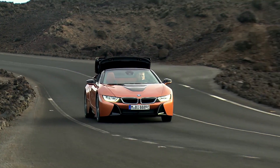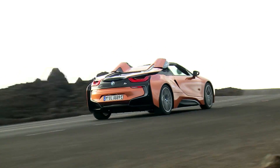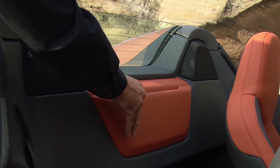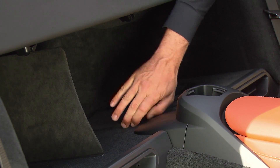It gains just 132 pounds over the coupe, weighing in at a relatively svelte 3,513 pounds. An additional storage area between the roof box and the seats now complements the small rear compartment, allowing for reasonable everyday use.